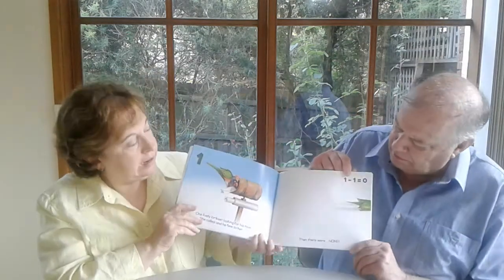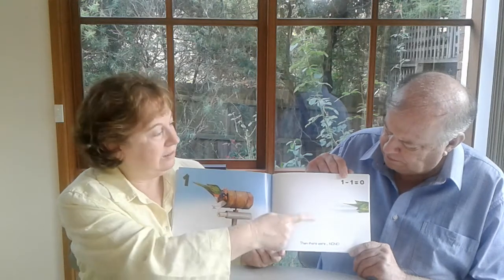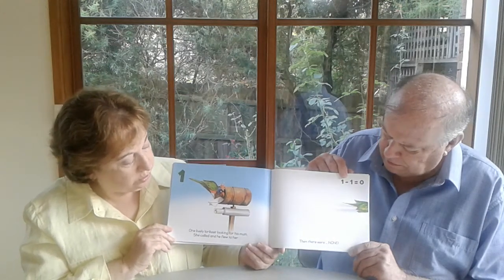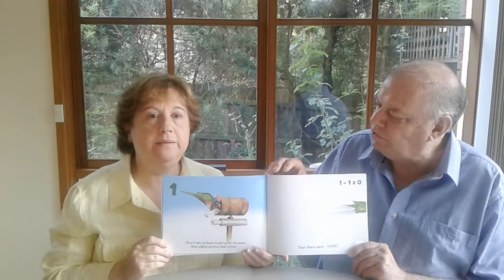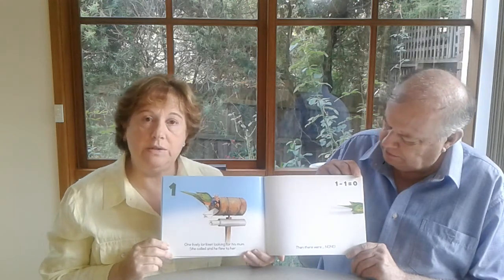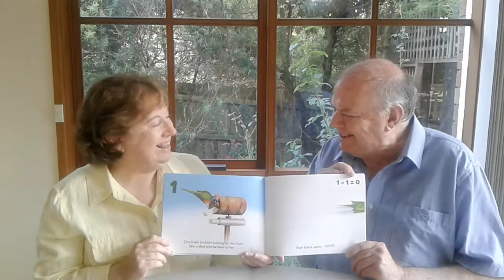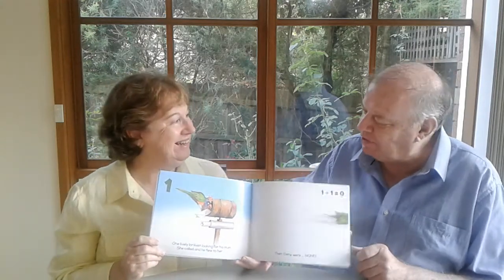There's one page that highlights that more than any other — when we get down to this one, because it's almost completely white, except for the tail end of the little lorikeet that's leaving. And it's one lively lorikeet looking for his mum — she called, and he flew to her — then there were none. I really think this might be the most important pages of the whole series. Well, it introduces the abstract concept of zero. I was thinking more along the lines of: if your mum calls, you'd better go! That's good, John. I hadn't thought of that.